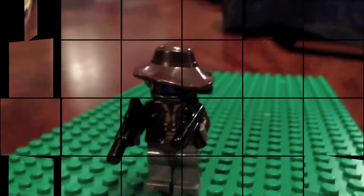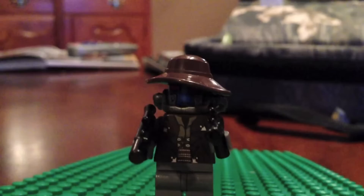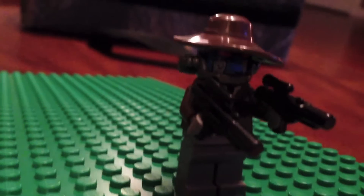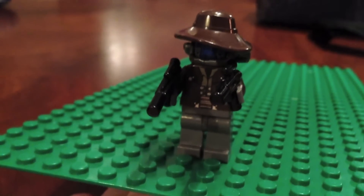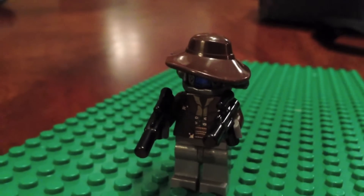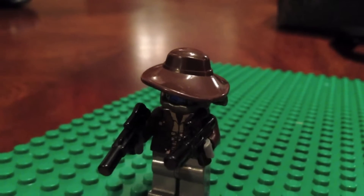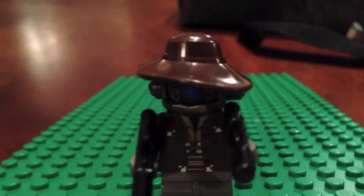This is Cad Bane. He is a bounty hunter — I prefer bounty hunters as assassins. He has these little tube things and two guns. I'm surprised they're not pistols. He has a cowboy hat so he looks like a cowboy, but he has an alien face. He's a Clone Wars character and he comes in Cad Bane's Speeder.